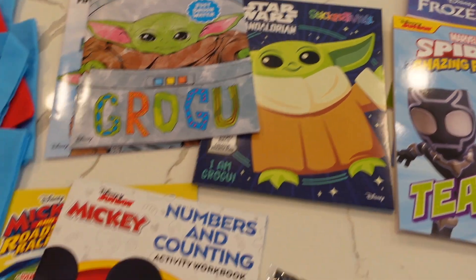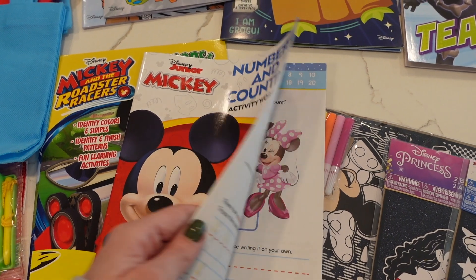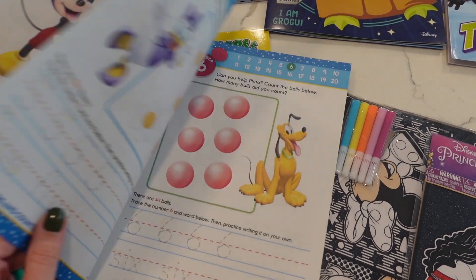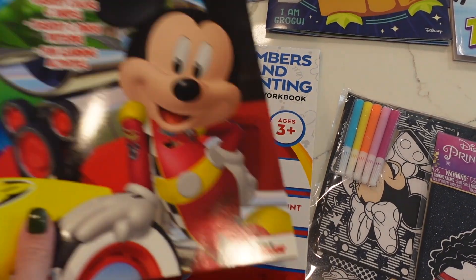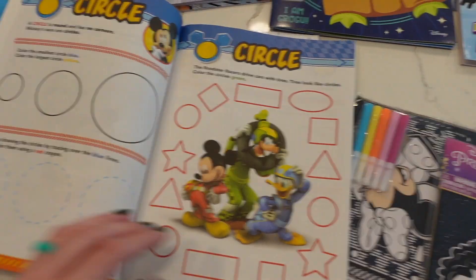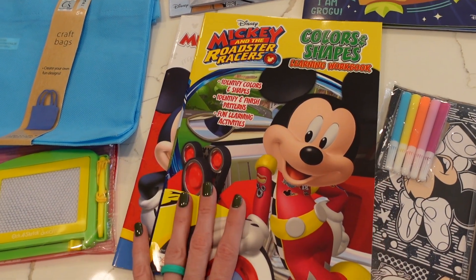I also got her these numbers and counting — could be for her fish extender. We're working on numbers and stuff now, so what better way to do it than with Mickey and Minnie. And also colors and shapes — we'll work on that and show the baby too, even though I think this is for like three and a half. I think that'd be fun to do with the kids.